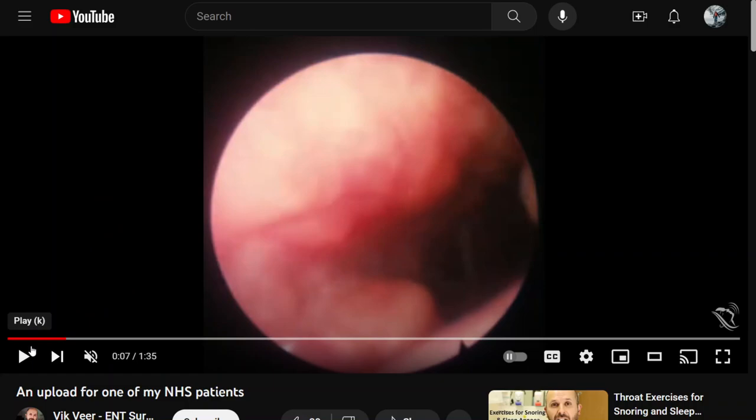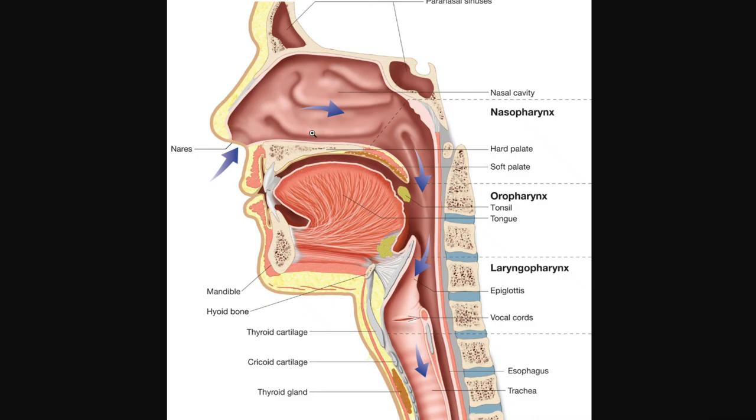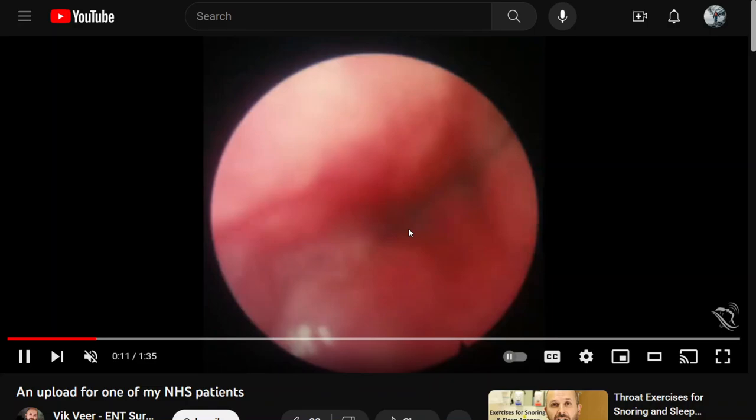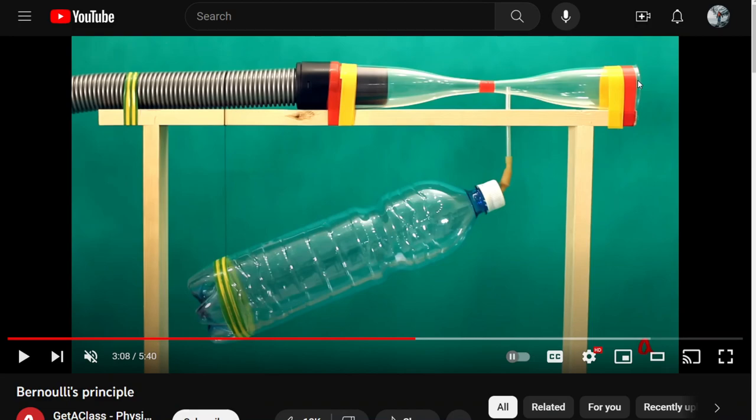I'll show you a couple of sleep endoscopy videos that other surgeons posted on YouTube. We're looking down from the camera positioned here in the airway. You'll see it gets very narrow, then opens up and closes. Why does it open and close? That's the Bernoulli principle: whenever you blow air through a narrow area, it causes a decrease in pressure — a vacuum — that sucks everything in.